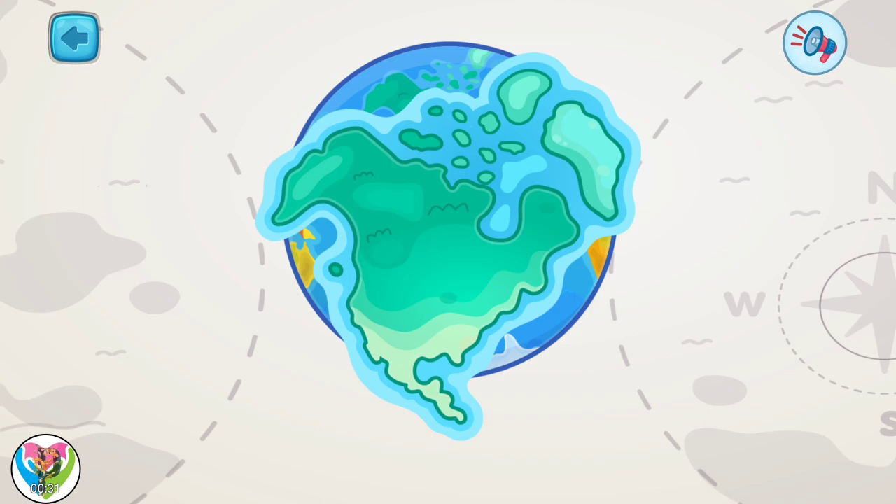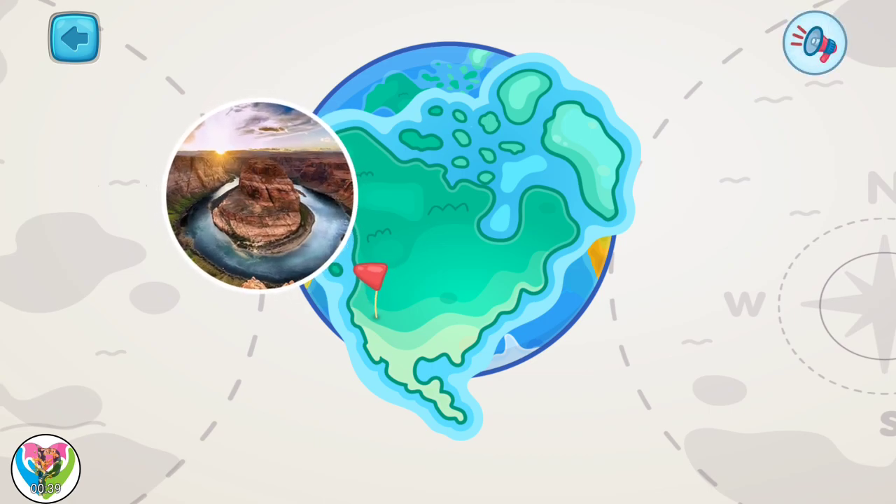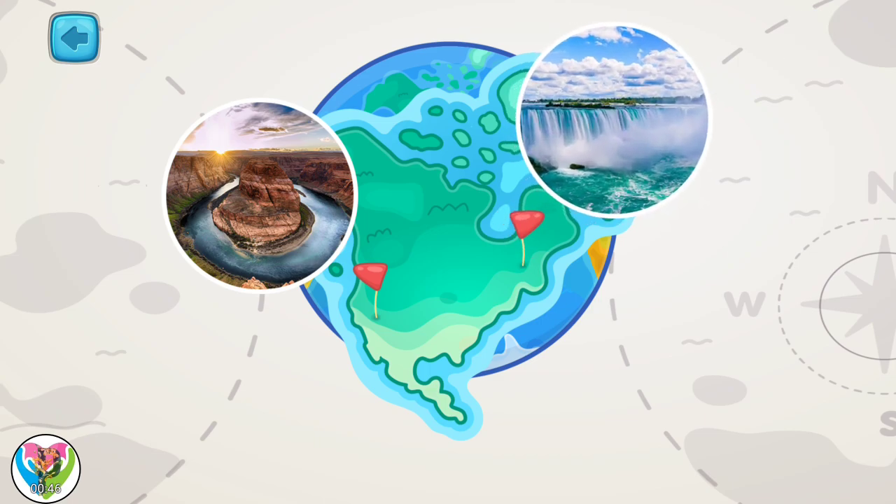This is North America. This is the third-largest continent. It has one of the biggest canyons in the world, Grand Canyon. And Niagara Falls are located on it.